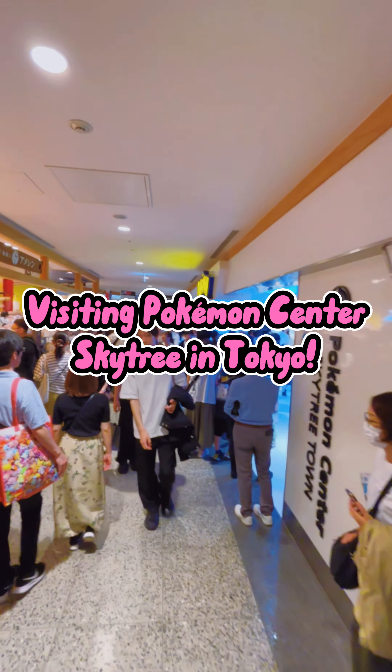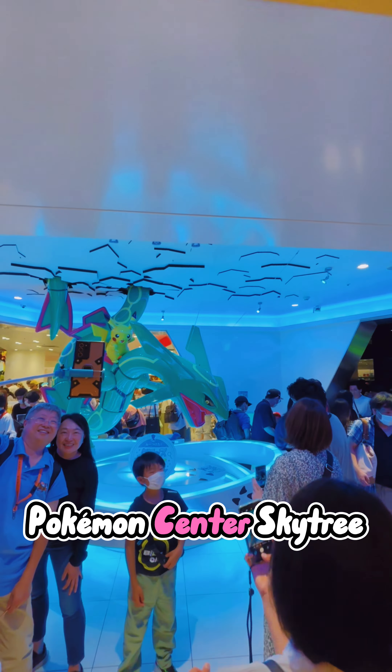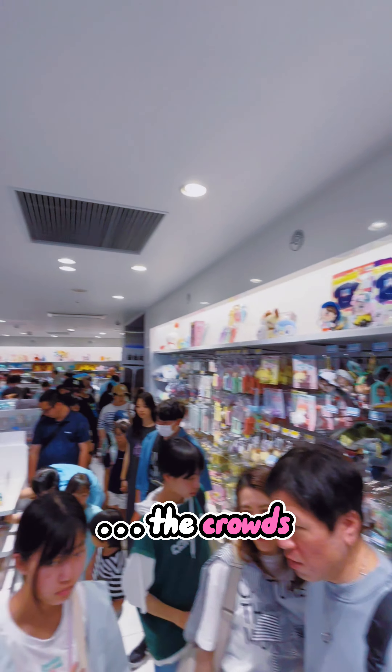Visiting Pokemon Center Skytree in Tokyo. One bright sunny day last April, I visited the Pokemon Center Skytree store in Tokyo, and this was my experience. Right when I walked in, I saw this super cool Rayquaza statue, and then the crowds came.